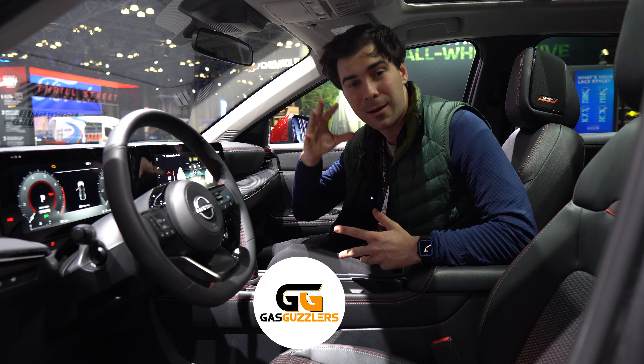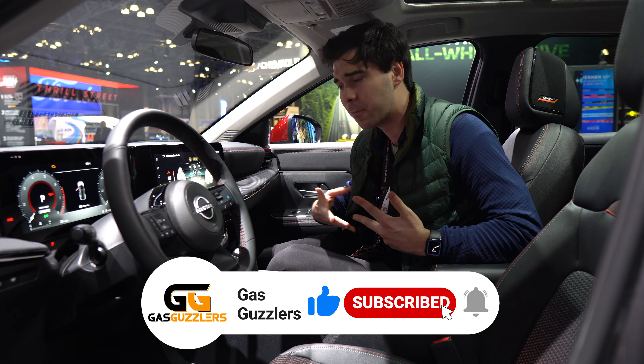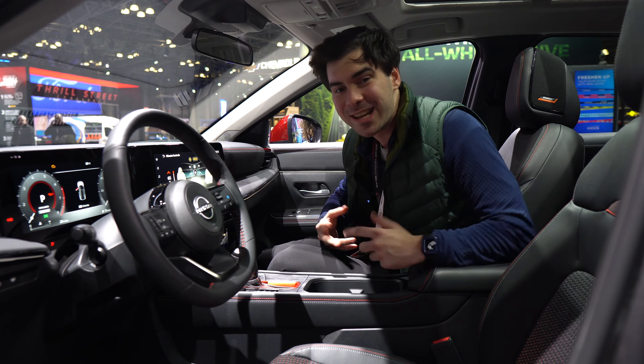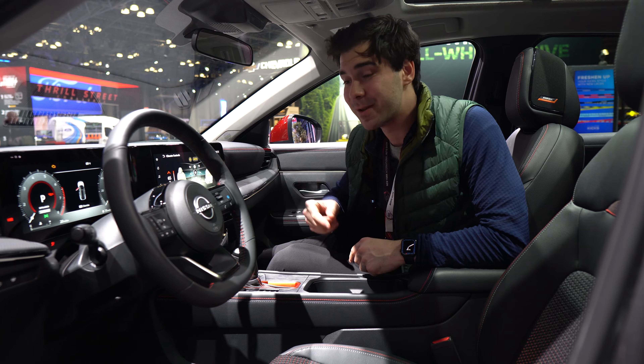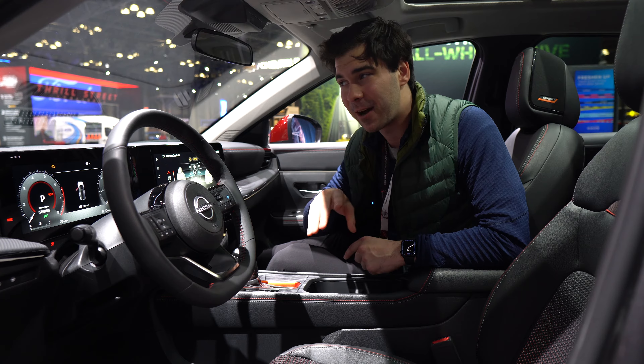The Kicks was really the only one doing Bose headrest speakers in the small SUV segment. I'm glad to see that feature stuck around for the new Kicks. I'm really glad to see Nissan didn't water down the Kicks weirdness — they just really leaned into making it an out-there, fun SUV. This might be my favorite element of the Nissan lineup right now.